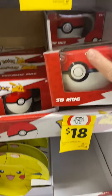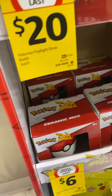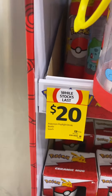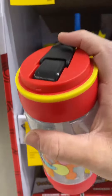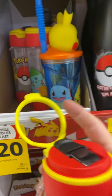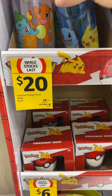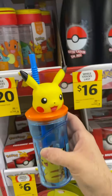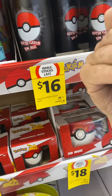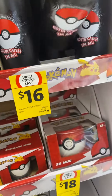And up here we've got some Poplite drink bottles. I don't know how this opens up, but it apparently opens up. You've got Bulbasaur, Squirtle, got another one here — Pikachu on the top, and a standard black one. This looks pretty cool.